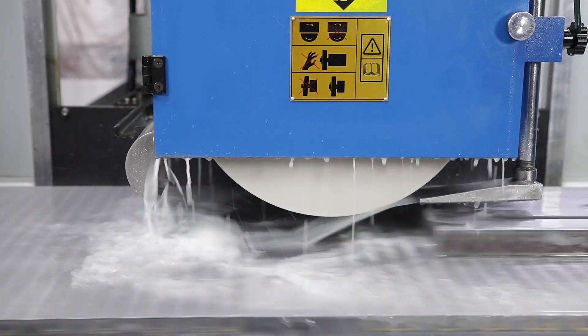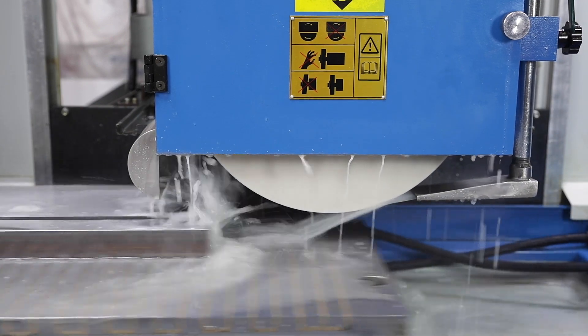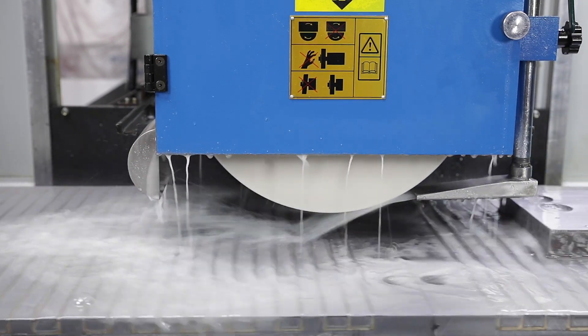The high performance coolant system is also part of the extensive standard equipment, as are the useful operating tools and grinding wheel accessories.